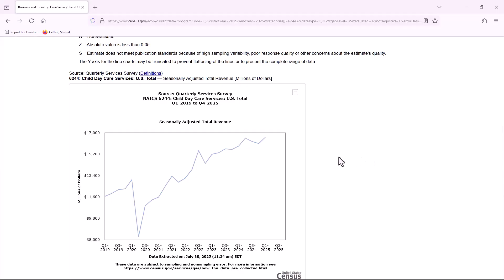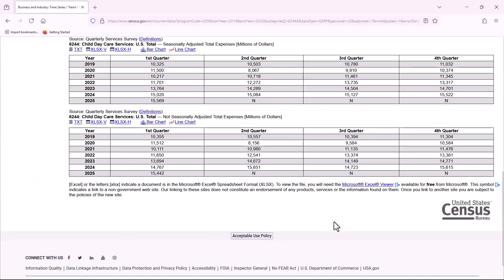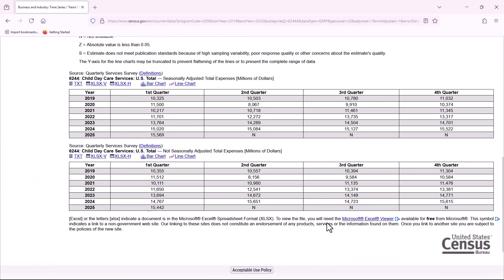Let's switch to the total expenses item. Select it from step number four and click get data. To visualize it, let's now try the bar chart.